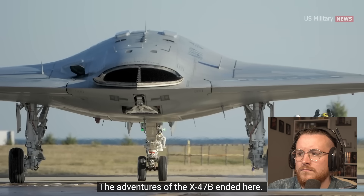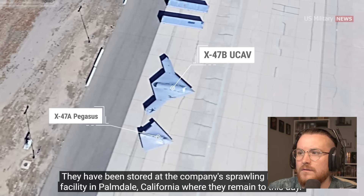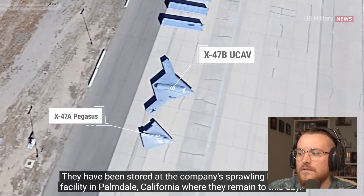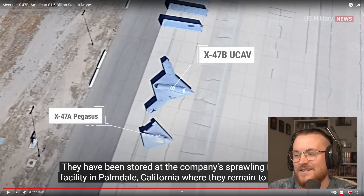Such a shame — they're stored at the company's sprawling Plant 42 facility in Palmdale, California, where they remain to this day. That's such a shame that they're just stored there.